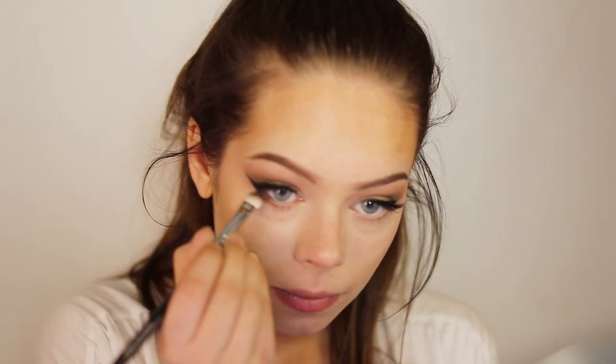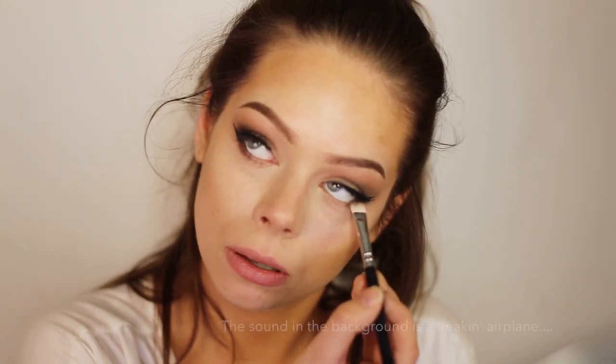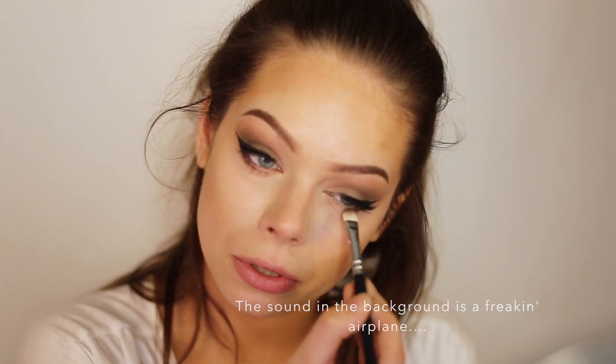Now I will be finishing off this look. I'm taking the darkest brown color from the same palette and applying this in my lower lash line, but only into the middle — I'm not going to touch the front there because that makes my eyes look so small and it just doesn't look good on me. But of course if it does look good on you, just go ahead and do that.